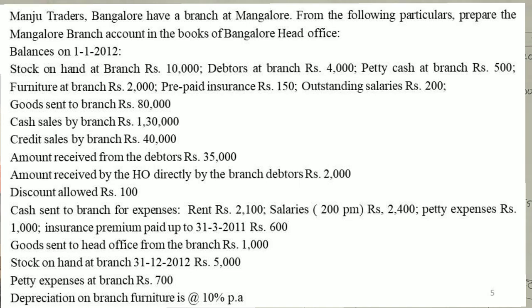Goods sent to branch, cash sales by branch, credit sales by branch, amount received from debtors, and amount received by head office directly from branch debtors: $2,000.